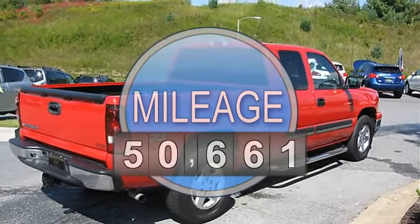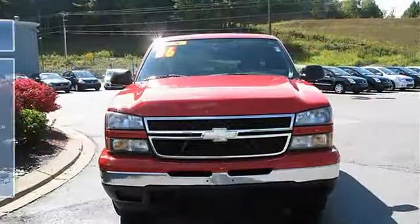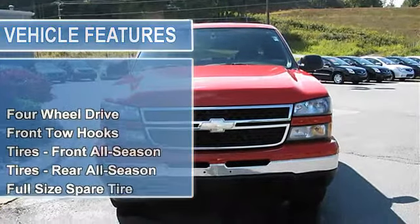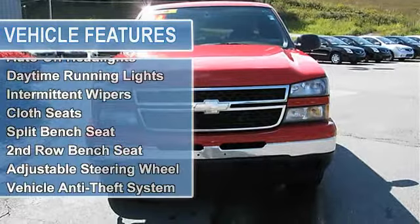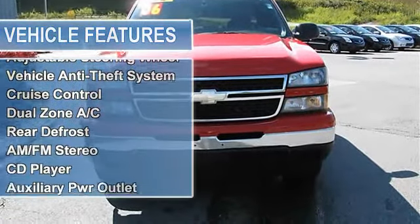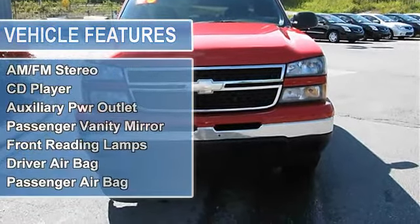This five-passenger truck is in absolutely excellent condition. Its previous owner was a non-smoker, and it comes with a spare key. This Chevy Silverado king cab truck comes equipped with key features like AM FM radio,